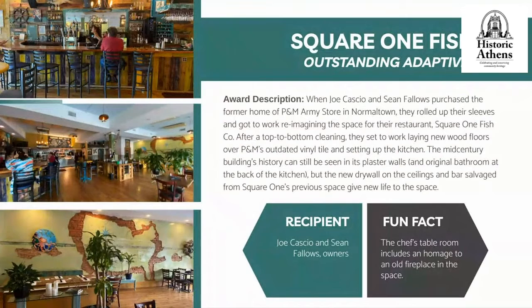In doing so, they have earned this award for Outstanding Adaptive Reuse. When they purchased the former home of PM Army Store in Normal Town, they rolled up their sleeves and got to work reimagining the space for Square One Fish Company. After a top-to-bottom cleaning, they laid new wood floors over PM's outdated vinyl tile and set up the kitchen. The mid-century building's history can still be seen in plaster walls and an original bathroom at the back of the kitchen.